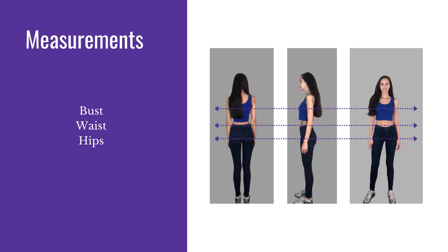Not the juniors sizing of 1, 3, 5, and not the women's sizing of 2, 4, 6 — it is the 24, 25, 26, 27, 28, and on.